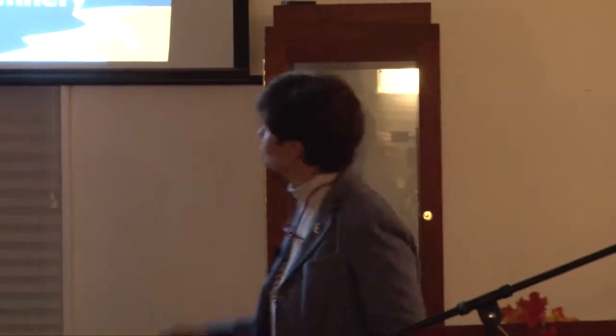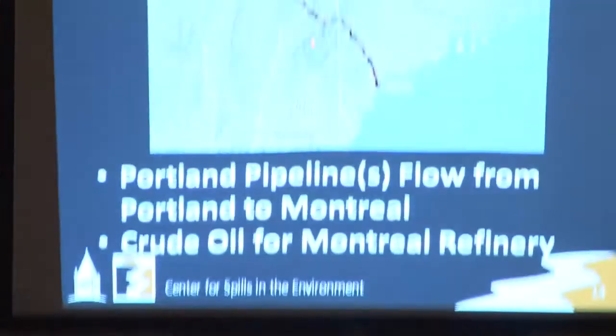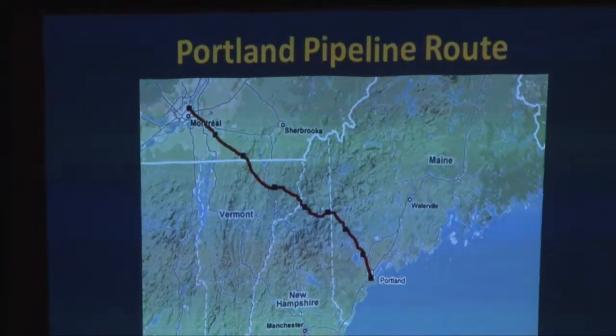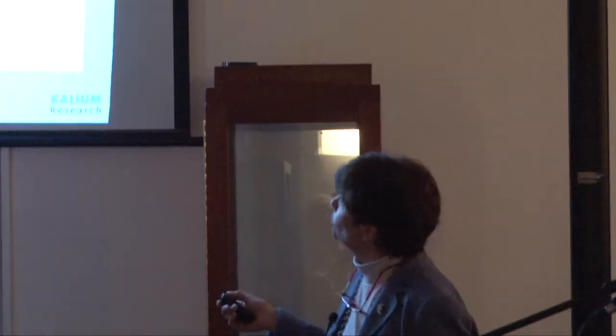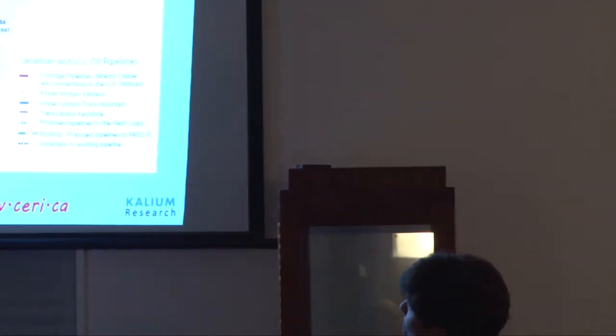It's actually two pipelines — a 24-incher and an 18-incher. They come up through Maine, across by Route 2 in New Hampshire, up through Vermont, and into Quebec. Right now it's moving crude oil, but the flow could be reversed. This happens to be the pipeline network for Canadian crudes and oil sands products.